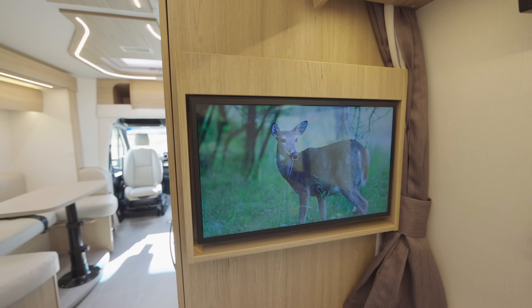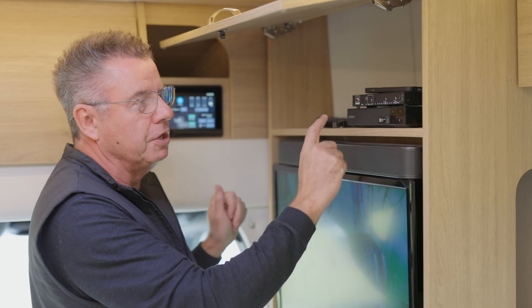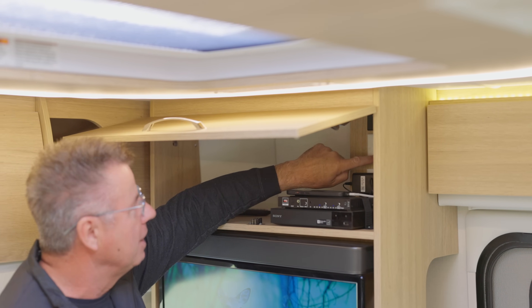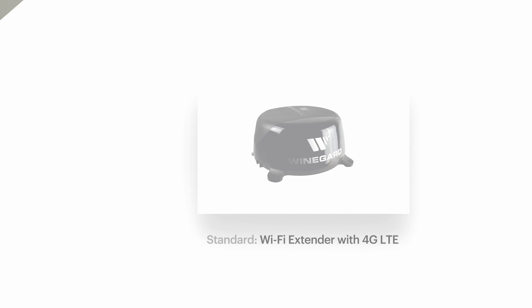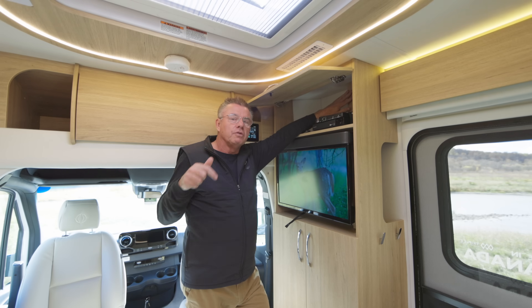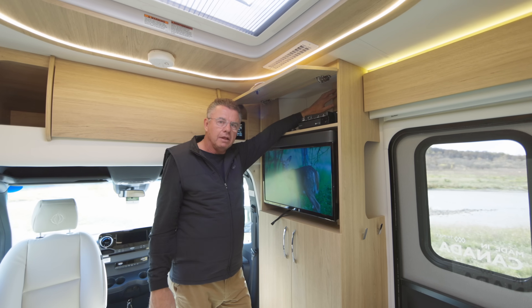I can be watching a show here while watching a different video on the back TV. We also have an optional satellite dish on the roof — the Winegard T4 sat dish — which does Dish, Direct, or Bell. That's what the switcher box does: it allows you to switch to whichever TV you want to watch. We've got inverted plugs up here for your receiver, coax connections, and our TV booster antenna. Up on the roof is our Winegard 2.0 Wi-Fi booster — it can do 4G service, or you can get a secondary SIM card to be your own hotspot anywhere in Canada and the United States.